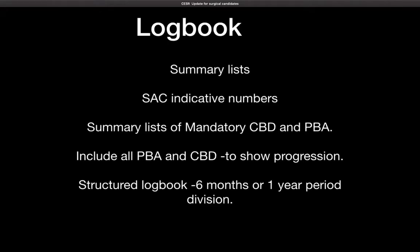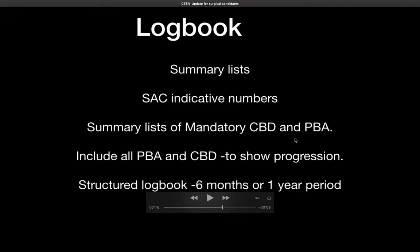Moving to SAC Indicative Numbers — please do not forget these numbers. Every bit of this is extremely important. Without the Indicative Numbers, they have no way of ensuring whether you have reached the standard required or not.